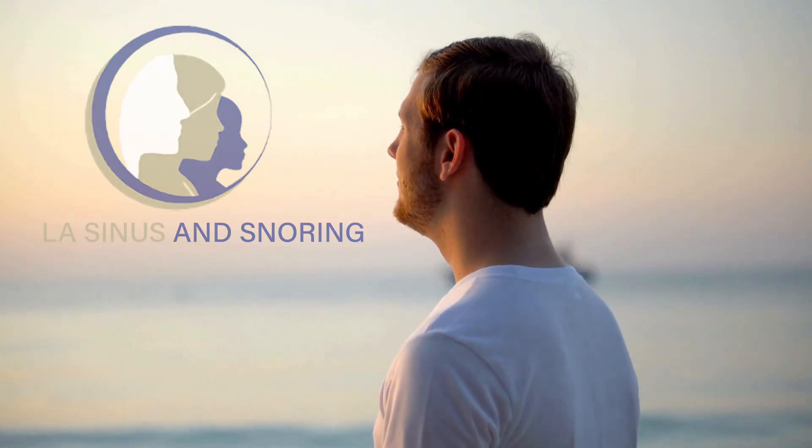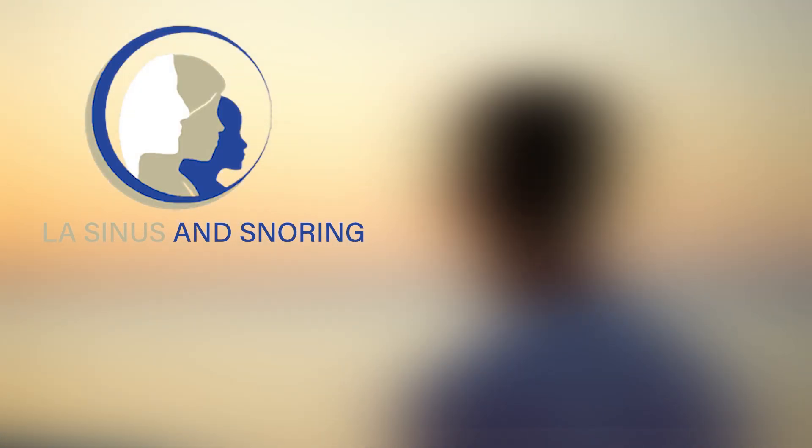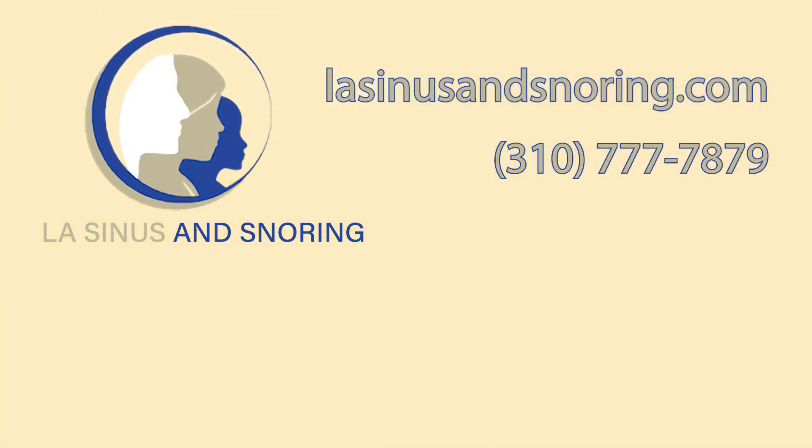So there you have it. Eustachian tube dysfunction can be a real pain, but with the right treatment, you can find relief. If you're experiencing any of these symptoms, be sure to talk to an ENT specialist like Dr. Kam at Ellis Sinus and Snoring. Don't forget to like this video, subscribe to our channel, and hit that notification bell so you never miss an update. And if you found this video helpful, share it with your friends and family.